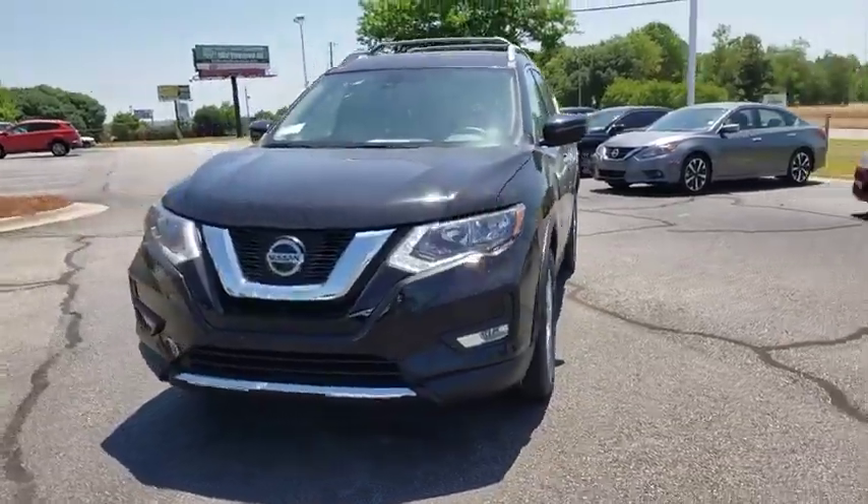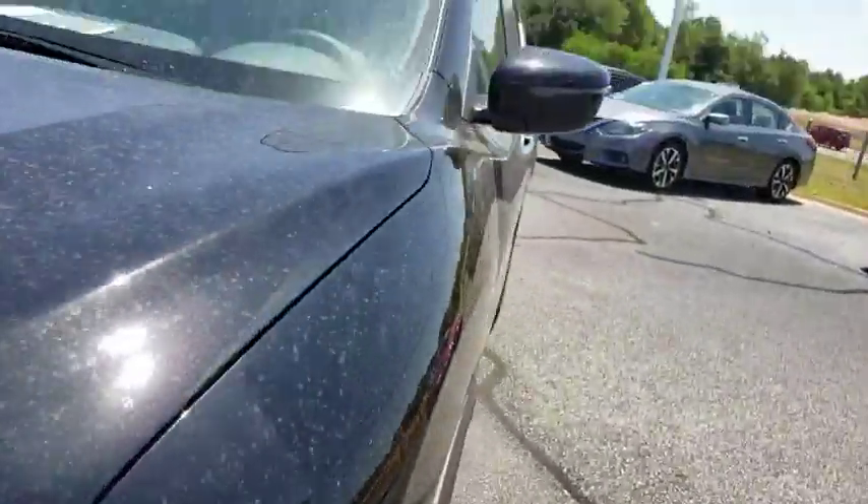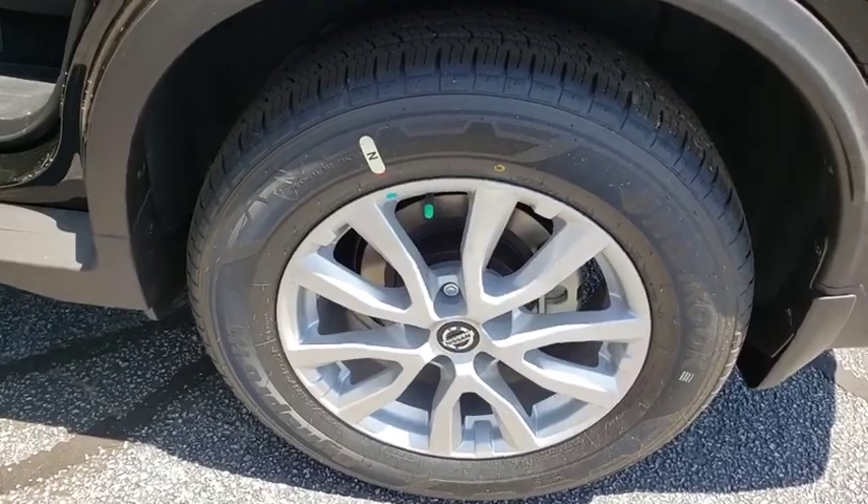Here are some of this vehicle's great options: traction control, power liftgate, dual airbags, power steering, four-wheel disc brakes, center armrest, fog lamps, electronic stability control.